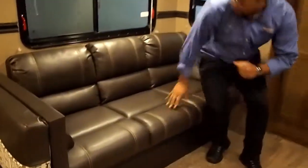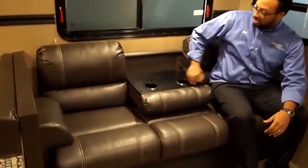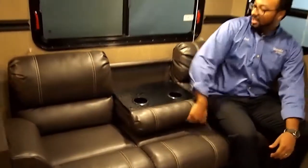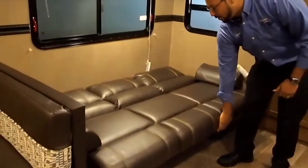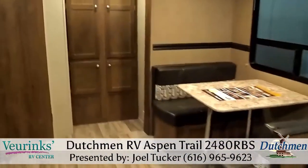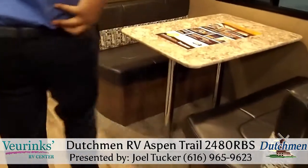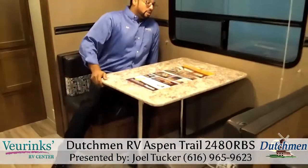There's a nice jackknife sofa with a flip-down armrest with cup holders — that's a nice feature. This does act as more sleeping as well; just lift up and there's enough room for two kids or an adult. Right next to your sofa will be your standard booth dinette. I like these a lot better than the U-shape because you can actually sit two adults comfortably on each side, so you can play games or eat meals together.